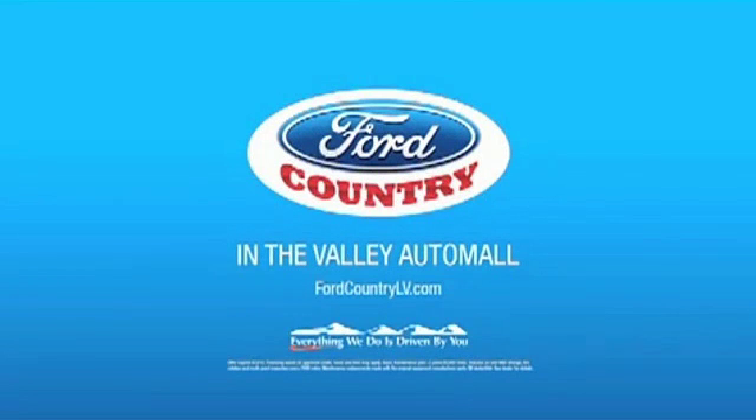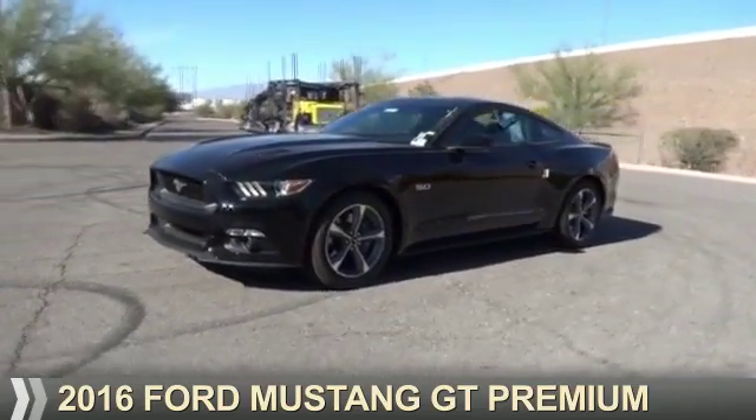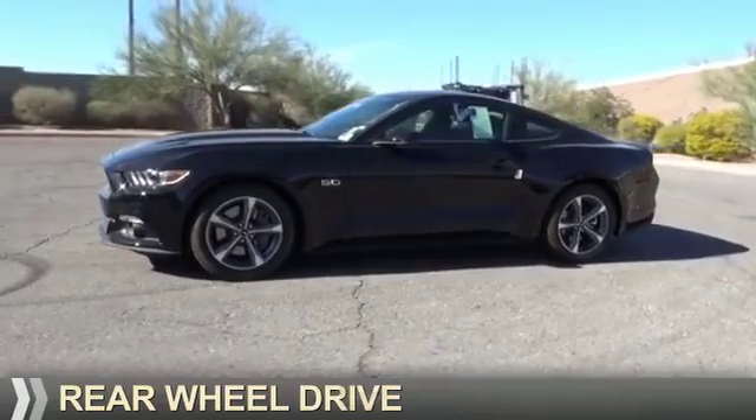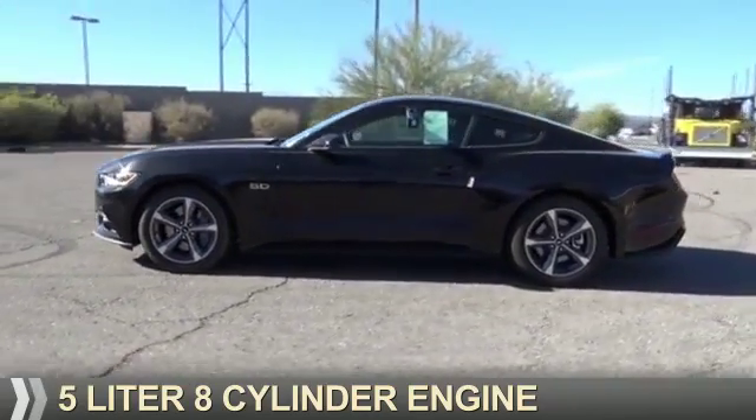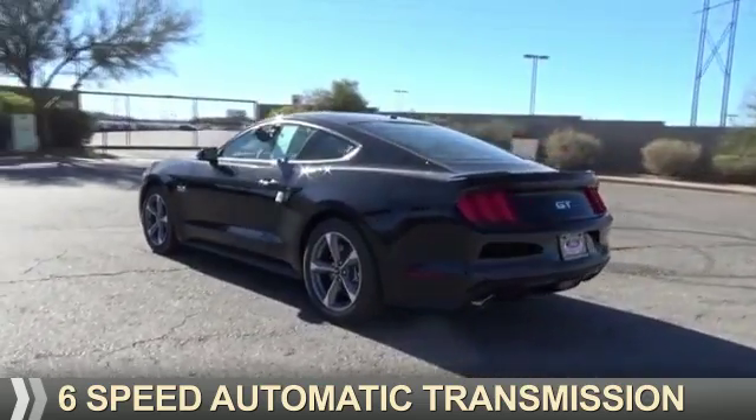Visit Ford Country in the Valley Auto Mall today. Presenting the 2016 Ford Mustang. It's powered by rear wheel drive, a 5 liter, 8 cylinder engine, and a 6 speed automatic transmission.